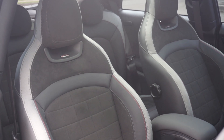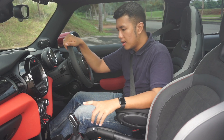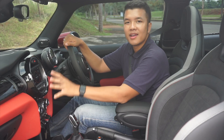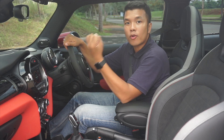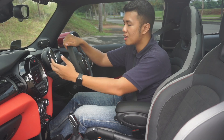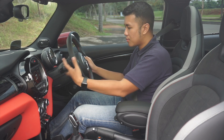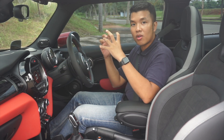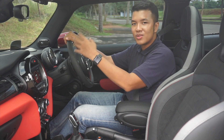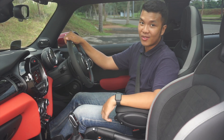Yang gue suka juga dari Mini JCW ini, ketika kita nyalakan, suara knalpotnya sudah langsung auto besar. Tidak seperti AMG-AMG zaman sekarang, yang mana harus menggunakan AMG E-Motion Start, yang mana harus mencet pedal shift ke bawah dulu baru mengeluarkan suara yang gahar ketika dinyalakan. Kalau ini, cold start sudah langsung gahar, dan nice sekali suara knalpotnya seperti yang tadi kita sudah cek.